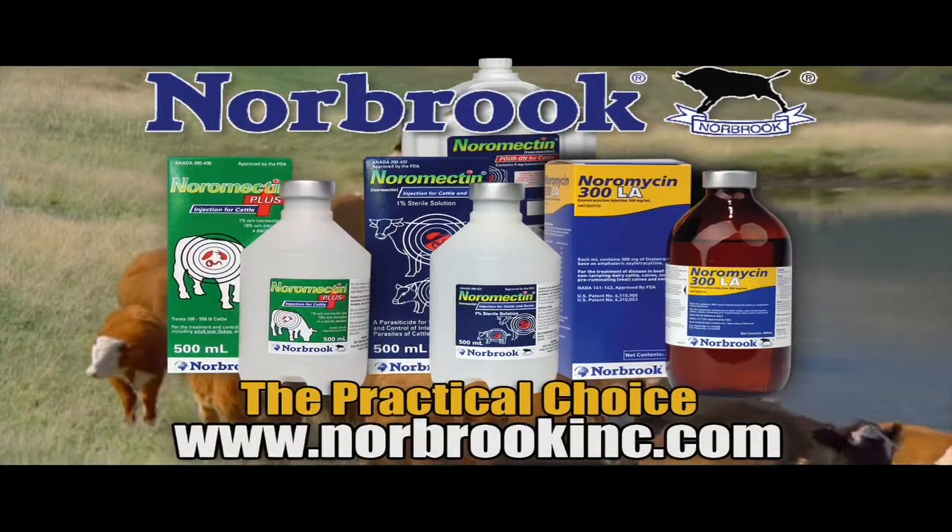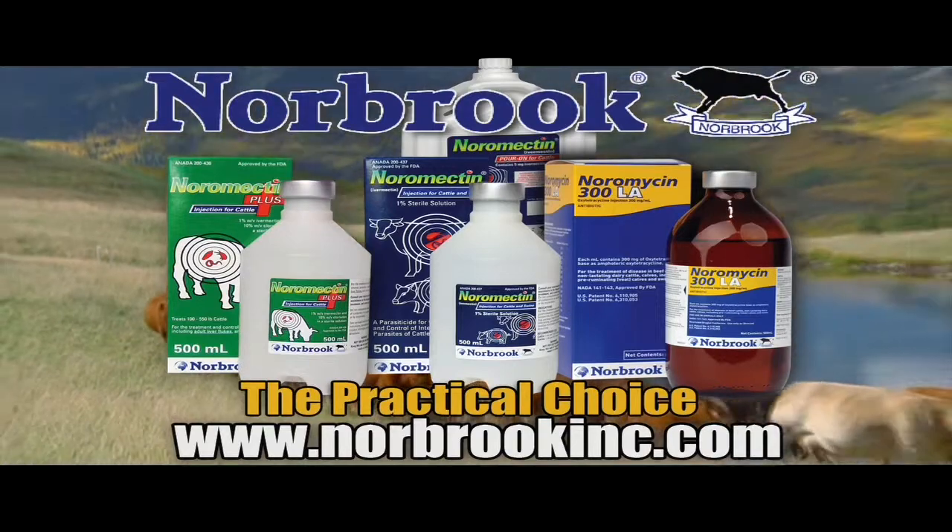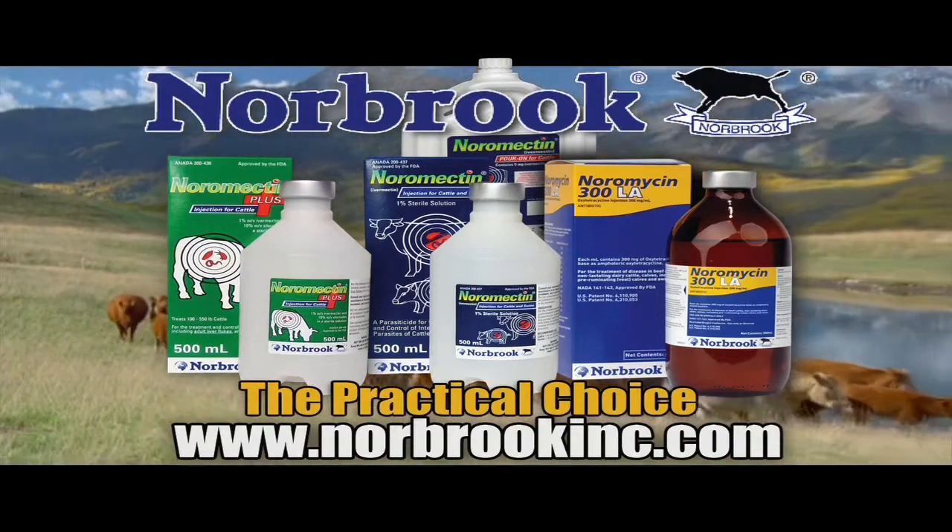This segment is brought to you by Norbrook Laboratories, manufacturers of Noramycin LA, Noramectrum Plus 1%, and Poron — the practical choice for your herd.